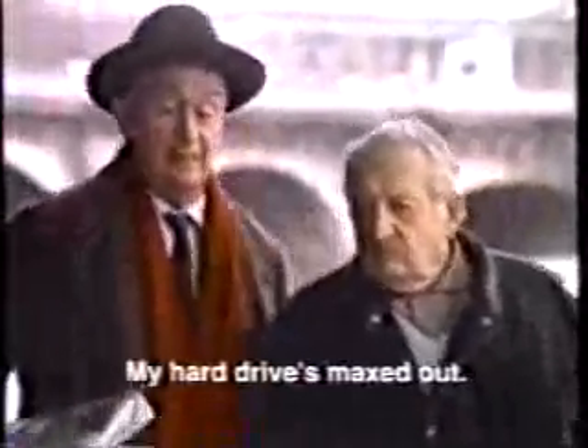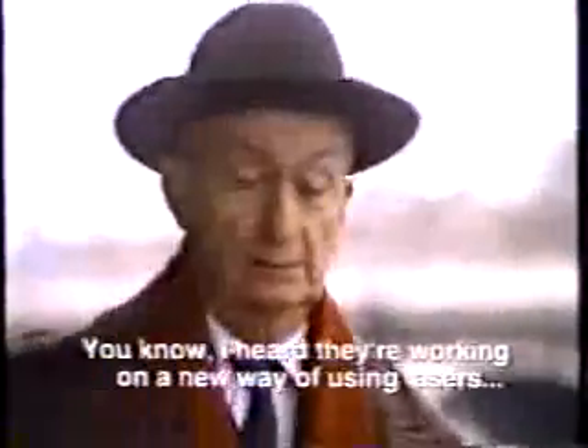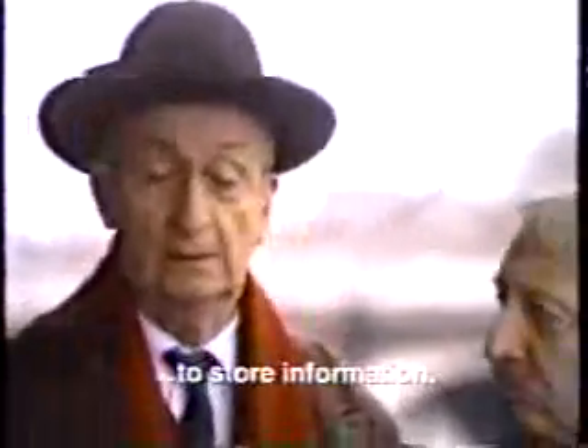My hard drive is full — I need to archive 500 megs or I'm finished. That's a problem. I heard they're working on a new laser process to store information. A laser — who's doing that? IBM. Yes, IBM. They say you'll be able to store ten times more data. Incredible.